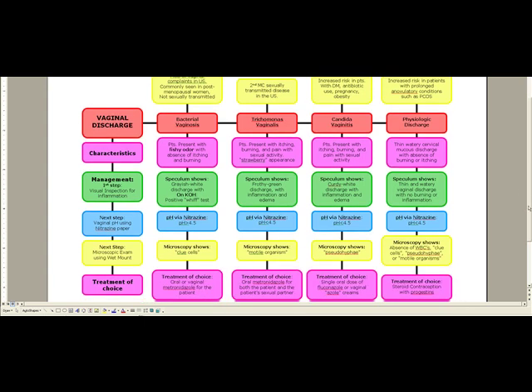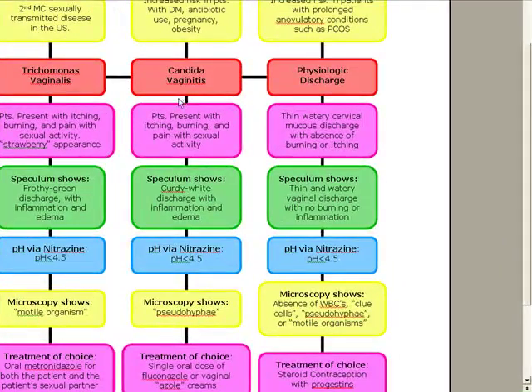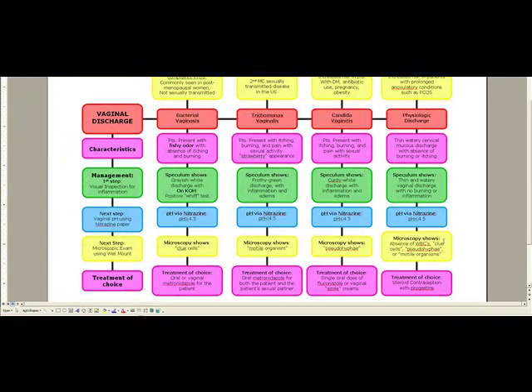The two conditions with an absence of burning and itching are bacterial vaginosis and physiologic discharge. How do you tell them apart? Bacterial vaginosis has a pH over 4.5; physiologic discharge has a pH less than 4.5. To tell trichomonas and candida apart, look at the speculum exam. Microscopy in physiologic discharge shows an absence of WBCs, clue cells, pseudo-hyphae, or motile organisms — so it's a diagnosis of exclusion. Treatment is steroid contraceptives with progestins.